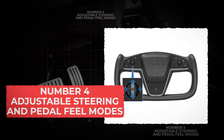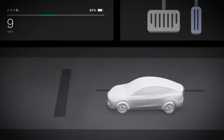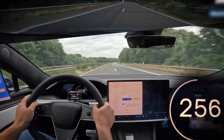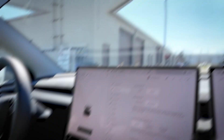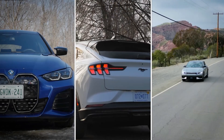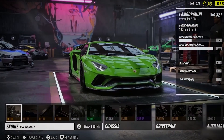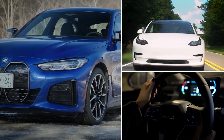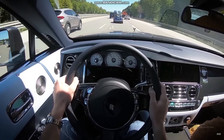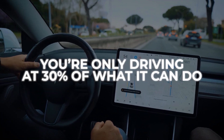Number 4: Adjustable Steering and Pedal Feel Modes. EVs aren't just about range — they're also about control. Most models let you adjust the way your steering and pedals respond. Want a light, easy feel for city cruising? Switch to comfort mode. Prefer sharper handling and quicker pedal response for open highways? Go into sport mode. Some cars even let you adjust brake blending — deciding how much regenerative braking versus traditional braking you want. Models like the BMW i4, Mustang Mach-E, and Kia EV6 are especially flexible, letting you tune the car like a video game. One car can feel like two or three different cars depending on the setup — you can tune it from a relaxed cruiser to something that feels like a spaceship.